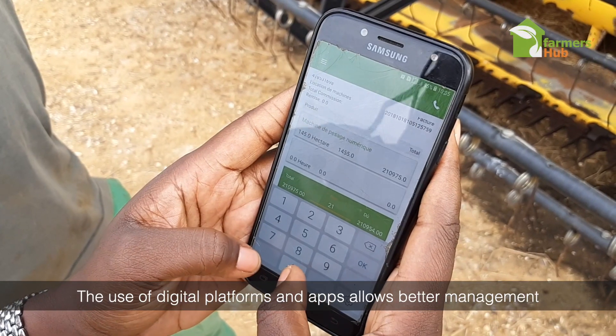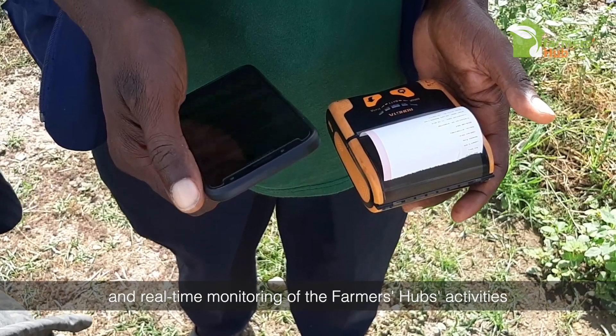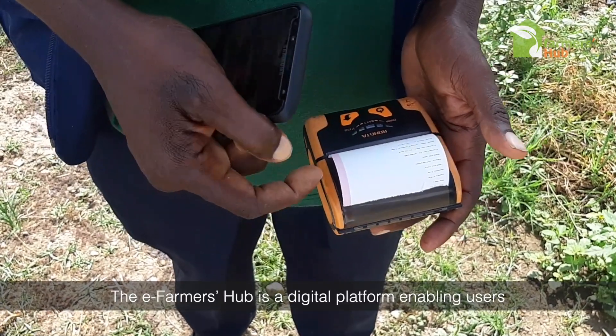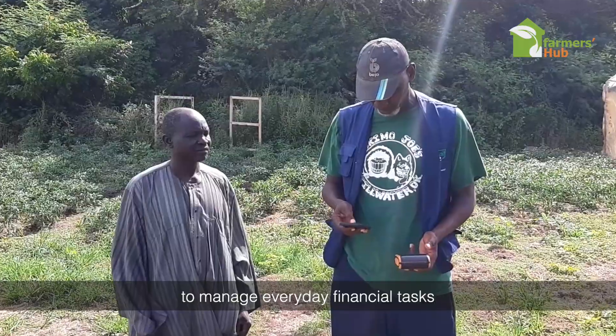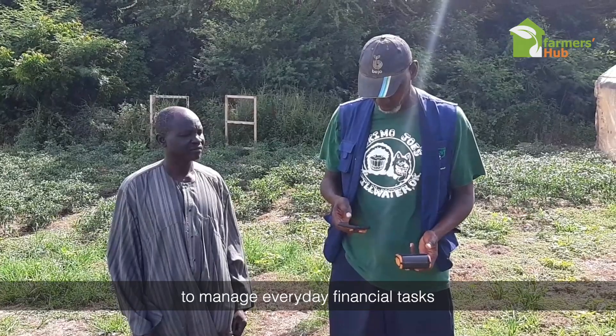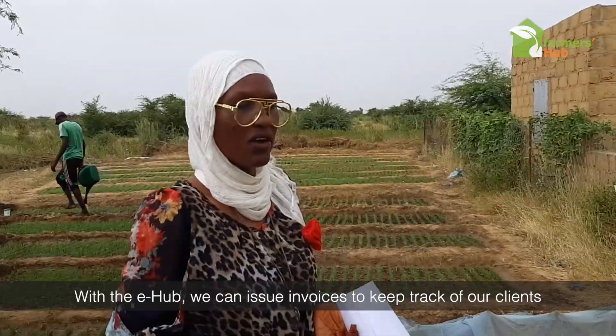The use of digital platforms and apps allows better management and real-time monitoring of the Farmers Hub's activities. The eFarmers Hub is a digital platform enabling users to manage everyday financial tasks, while simultaneously tracking the performance of the Farmers Hubs.